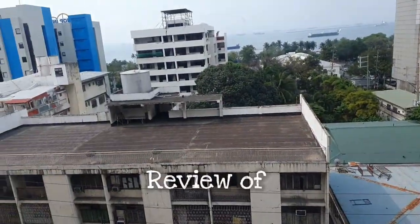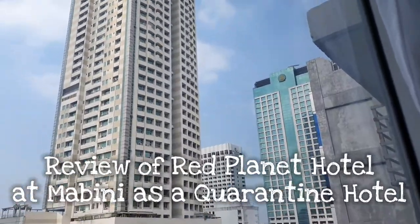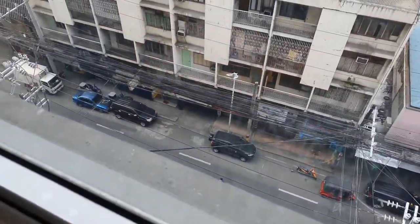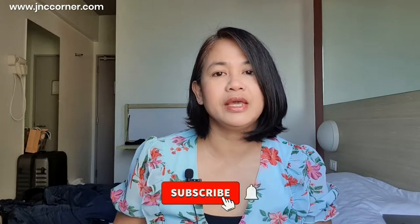Outside you can see Manila Bay, Roxas Boulevard, and very tall buildings. I think this is Mabini Street — I'm not so sure though. You are watching JMP's Corner. Hi guys, welcome to our channel. This is Claire, and today I am going to review a Red Planet Hotel here in Manila, Philippines. This is my seventh day staying here after a five-day quarantine. I extended one day because I had to wait for my PCR test results, so instead of five nights I stayed six nights.